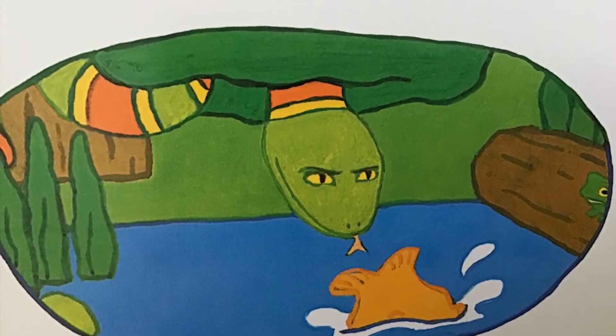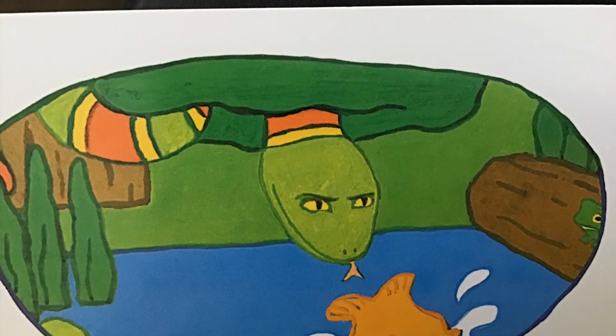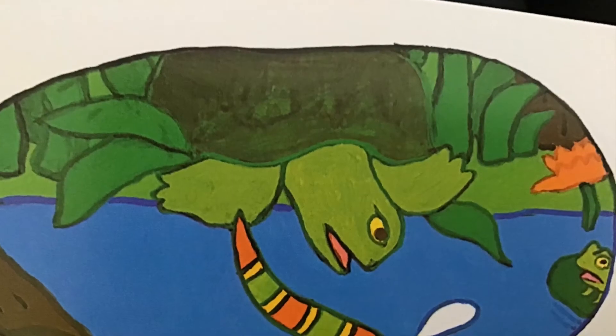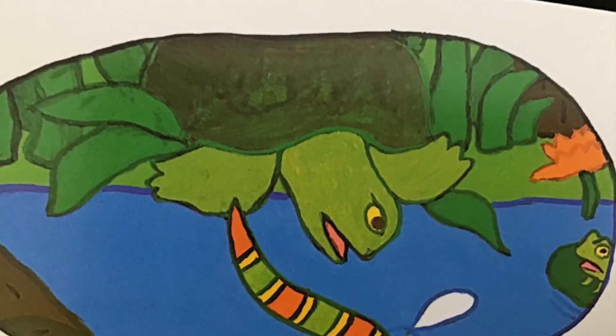How did the frog get away? This is the turtle that slid into the pond that ate the snake that dropped from a branch that swallowed a fish that swam after a frog that was under the fly that climbed out of the water.